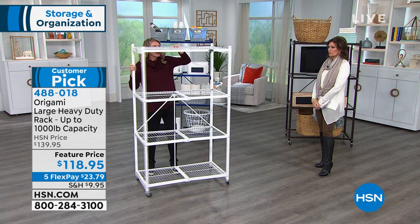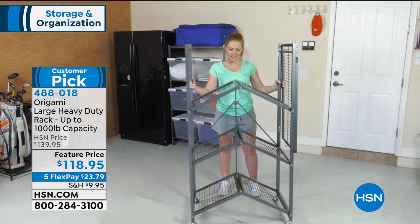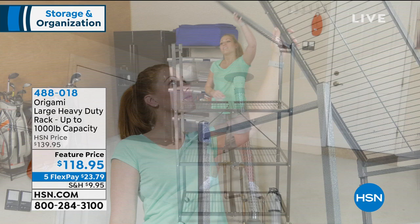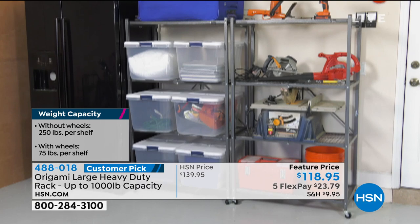Super easy, no assembly really required. You decide whether or not you want the wheels on, but this is our workhorse. Weight capacity on this one: with the wheels off, like if you have a permanent place for this, you can put 250 pounds per shelf — that's 750 pounds worth of weight. To put the wheels on, you're still looking at 75 pounds per shelf, which is really substantial. The wheels make it super easy, and look at all the stuff that you can now get off the floor and get organized.